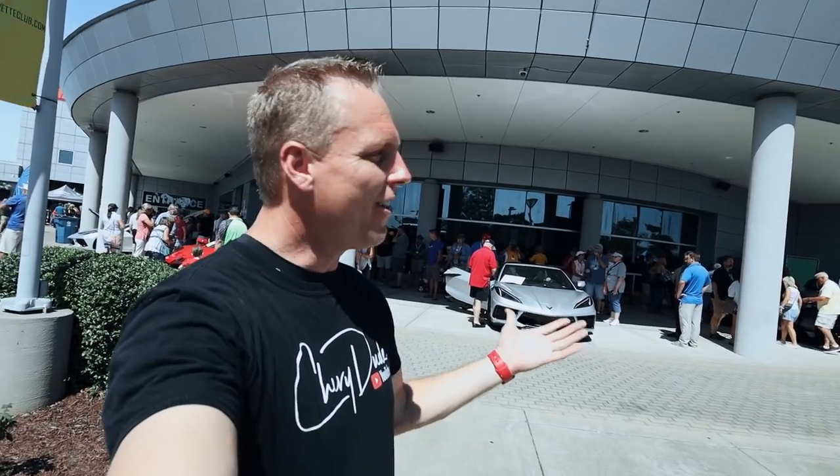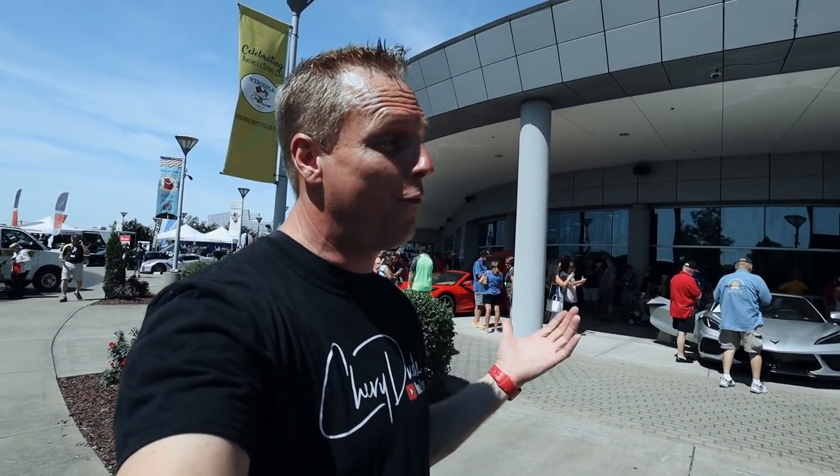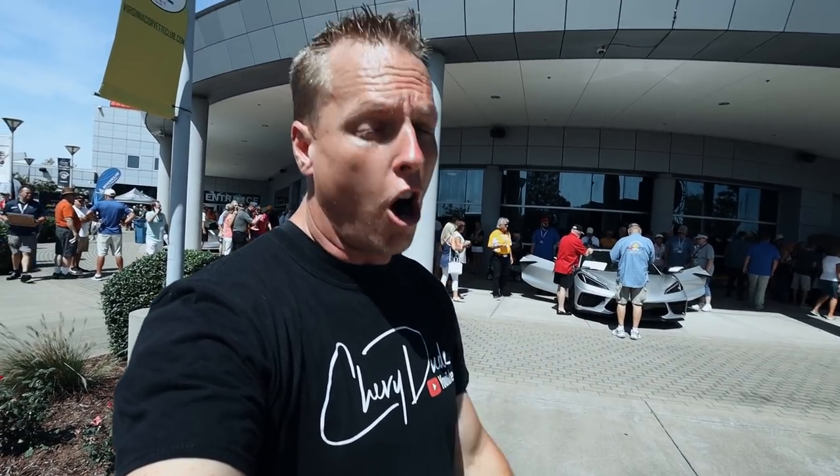Anyways, there are the 14 speakers on the 2020 Corvette C8 mid-engine car. Really interesting that they put 14 speakers in this car. As always, I want to say thank you so much for watching the channel. If you like the content, make sure you hit the subscribe button, turn bell notifications all on, and leave a thumbs up. Guys, have a great day. Drive safely.